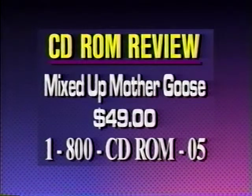Mixed Up Mother Goose usually costs $59, but through this program you can get it for just $49. Call 1-800-CD-ROM-05.